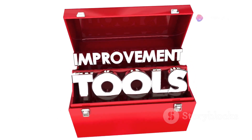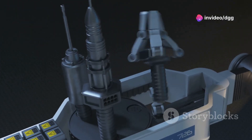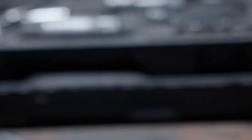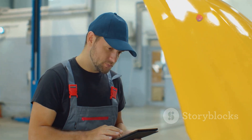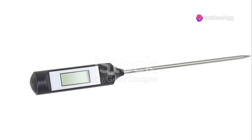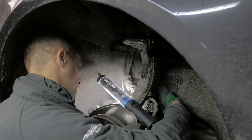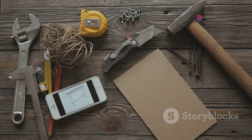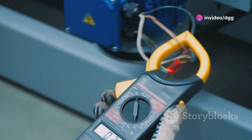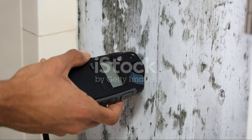Remember those clunky toolboxes overflowing with countless tools? Smart tools are here, packing incredible functionality into compact designs. Take the humble wrench — now imagine one with built-in sensors that measure torque and angle, connecting wirelessly to an app on your phone. This app provides real-time data ensuring you tighten bolts to exact specifications — no more over-tightening or stripped threads. This smart connectivity extends to a vast array of tools: multimeters that diagnose electrical problems and display readings on your phone, moisture meters that map out damp areas in walls. The possibilities are endless.